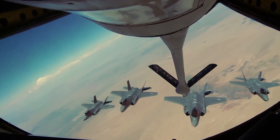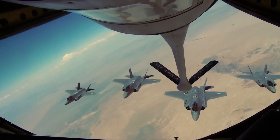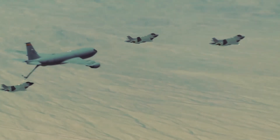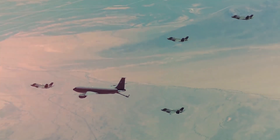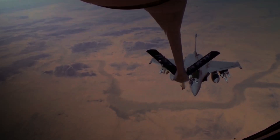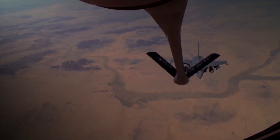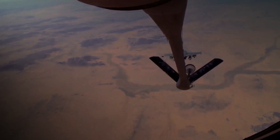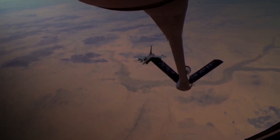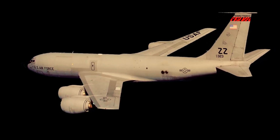A defining feature of the KC-135 is its flying boom system, which allows the transfer of most of its internal fuel. This critical task is managed by a specialized crew member known as the boom operator, who is stationed in the rear of the aircraft. This operator controls the boom during aerial refueling, making precise adjustments to ensure a smooth connection with the receiving aircraft. Additionally, the KC-135 can employ a shuttlecock-shaped drogue for refueling jets equipped with probes, adding versatility to its operations. Some variants are even outfitted with multipoint refueling systems, enabling them to fuel two aircraft simultaneously, dramatically enhancing their operational efficiency.